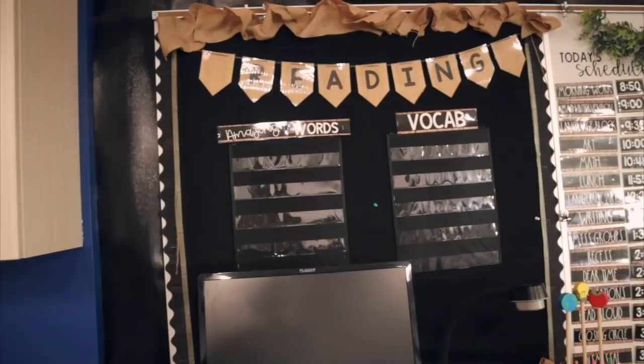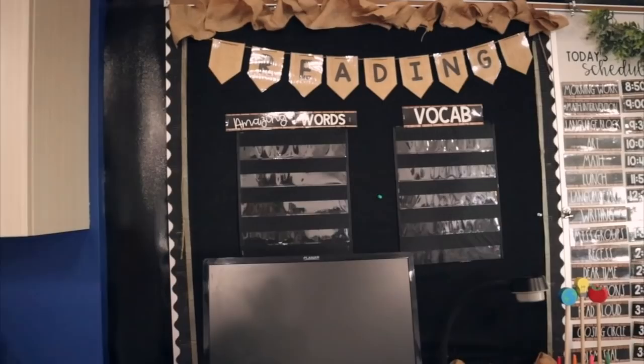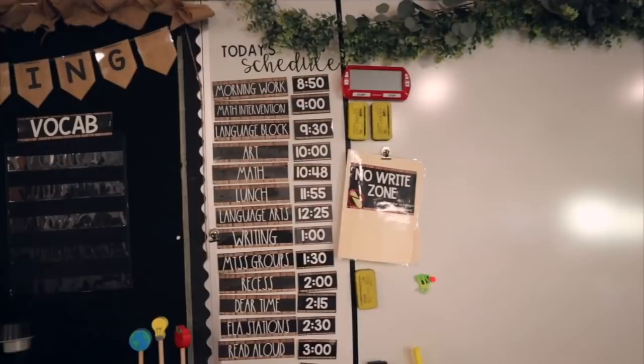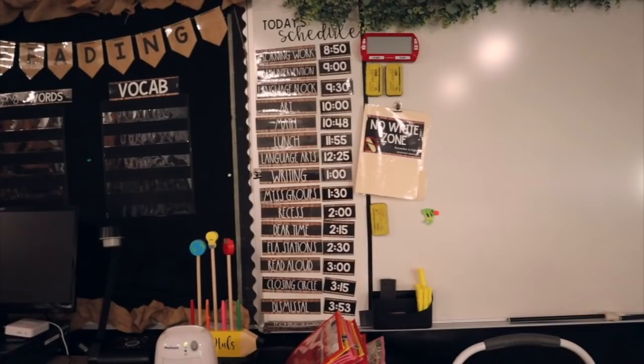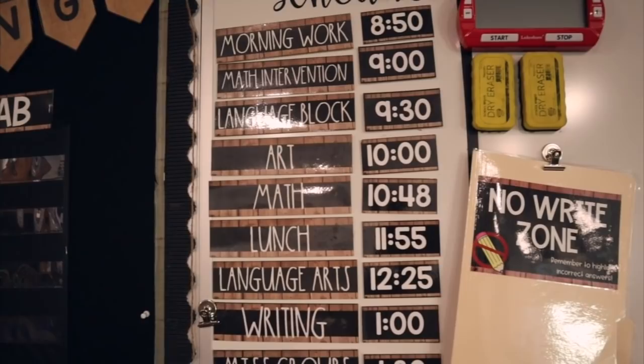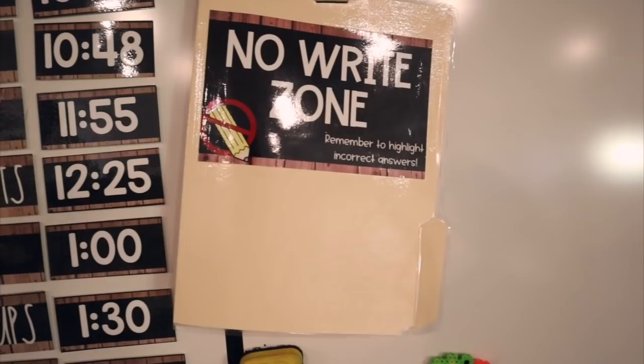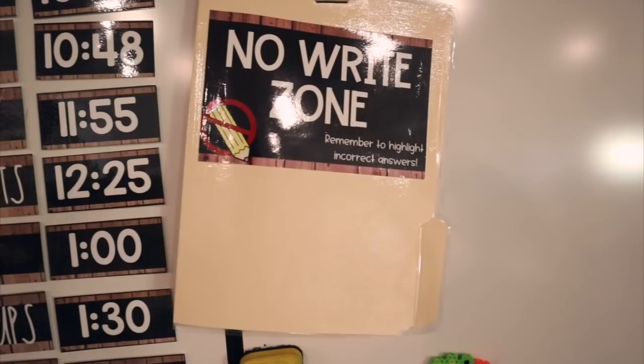This is my reading focus wall. We use Reading Street as our reading curriculum, so I put up the amazing words and vocab words every week because we reference those throughout the week. Over in this space I have my schedule. The nice thing about my school is the schedule stays exactly the same every day except for our special — art, technology, Spanish, music, or gym. I also keep a no-write zone clipped up there where I keep answer keys, and kids highlight incorrect answers and work with their team to figure out what they did wrong.